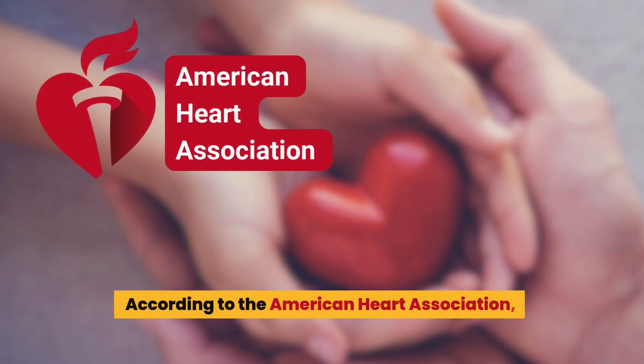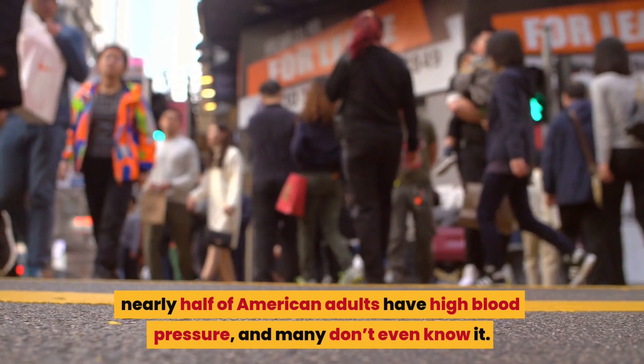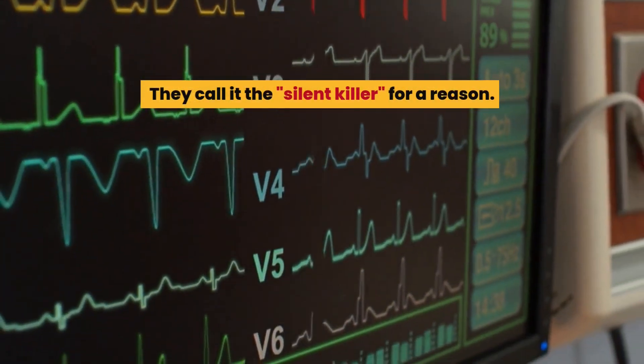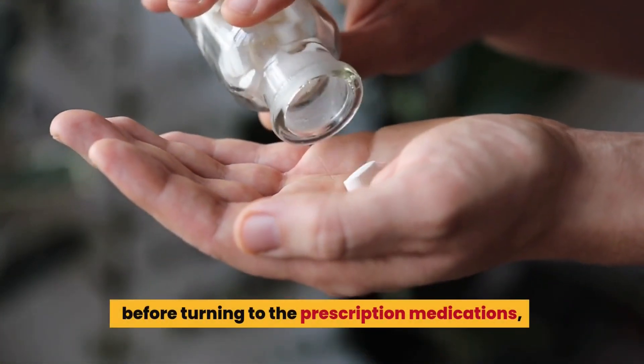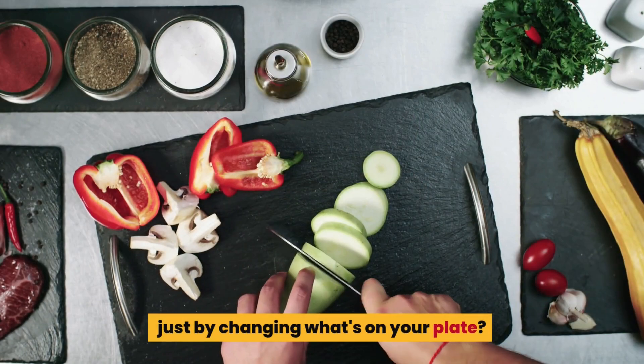According to the American Heart Association, nearly half of American adults have high blood pressure, and many don't even know it. They call it the silent killer for a reason. But here's the good news: before turning to prescription medications, what if you could make powerful changes just by changing what's on your plate?